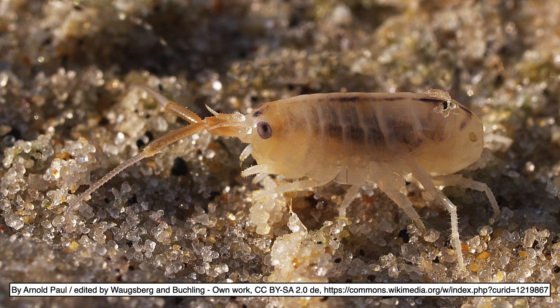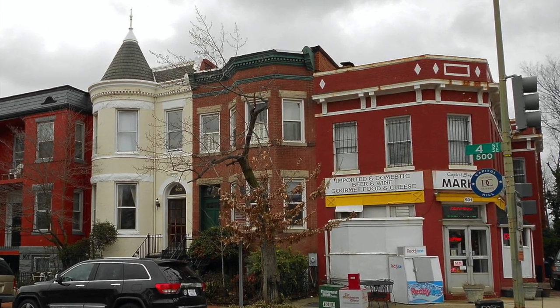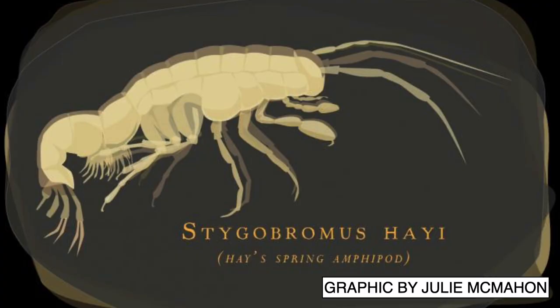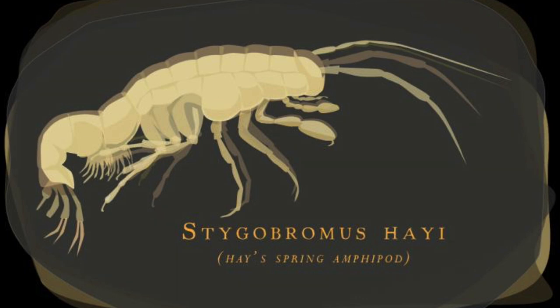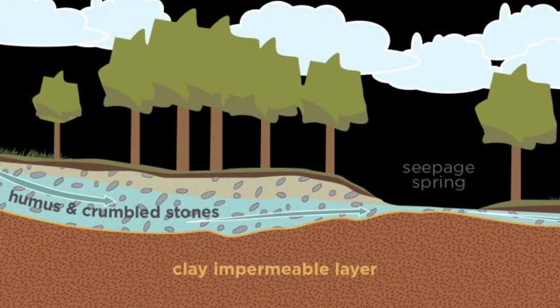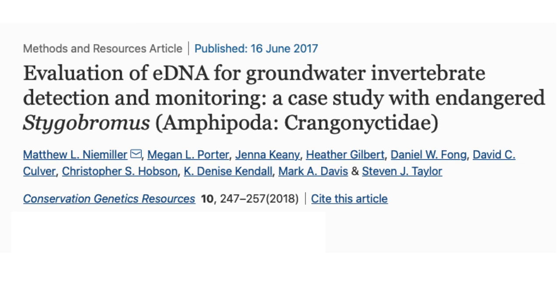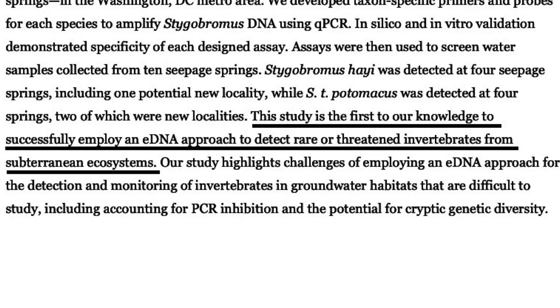Some even live on land, like the European beach scud, Talitrus saltator. Another species lives in a crowded American city: Stygobromus hayi, the Hay's Spring amphipod, is an endangered species found only in Rock Creek Park in the center of Washington, D.C. This amphipod is adapted to life in seepage springs — swampy areas where groundwater sometimes spills out onto the surface. Ecologist Matthew Niemiller and colleagues at the University of Illinois isolated DNA from the seepage water to survey the amphipods, allowing researchers to track the rare animals without having to sacrifice them to extract their DNA, which is needed to distinguish them from other amphipods in the area.